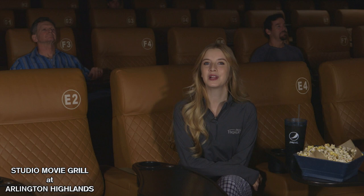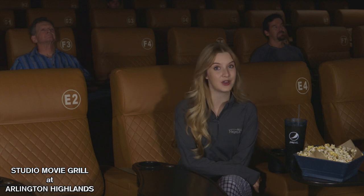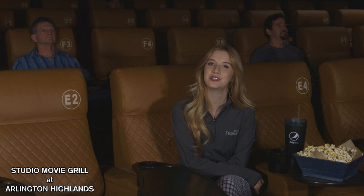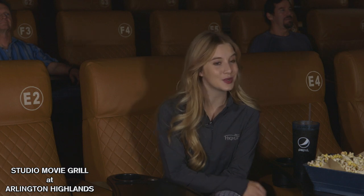At Studio Movie Grill, if you want to enjoy one of their delicious food items at your seat, you simply push the service button and a server will come to you. And if that weren't convenient enough, you can also order online before you come to the theater, and it's all delivered directly to your seat.